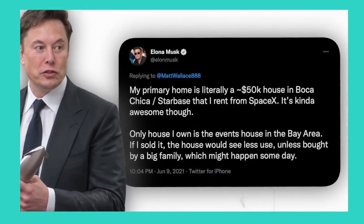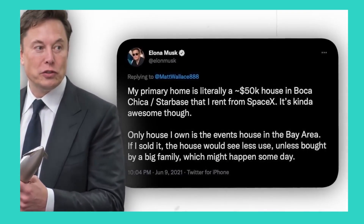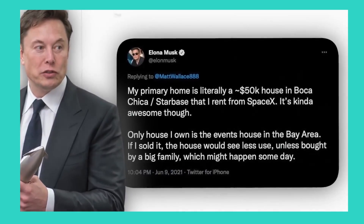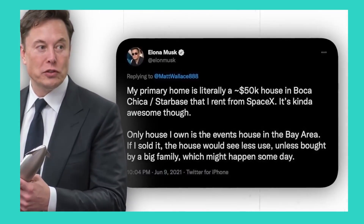But Elon's tweet dispelled the allegations: 'My primary home is literally a $50,000 house in the Boca Chica starbase that I rent from SpaceX. It's kind of awesome though. The only house I own is the event house in the Bay Area. If I sold it, the house would see less use unless bought by a big family, which might happen someday.'